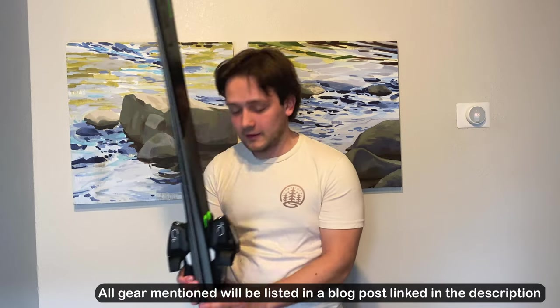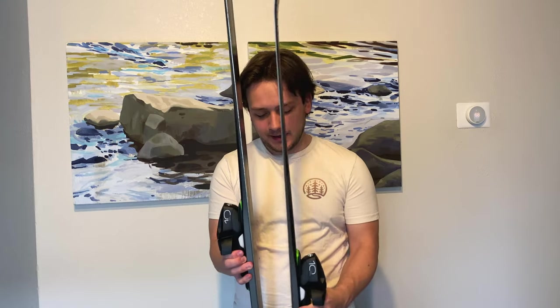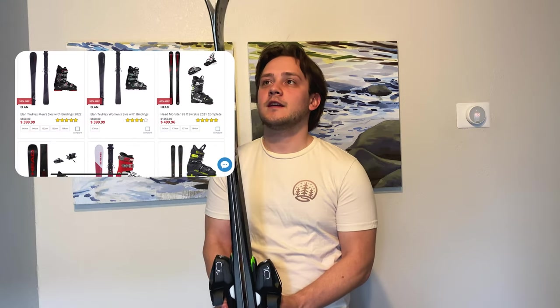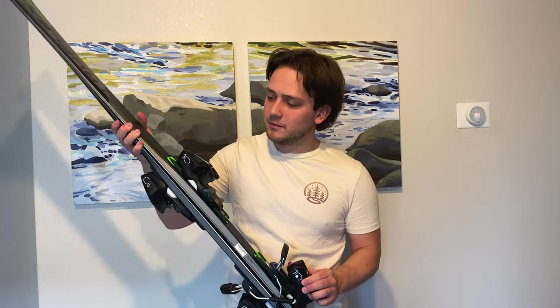First of all, it wouldn't be a ski trip without some skis. These right here are the Elan TruFlex 76s. I got them as part of a beginner package from a company called Level 9 that came with skis with the bindings on them. I'm not quite sure what bindings these are but I'll look into it and put that in the description.